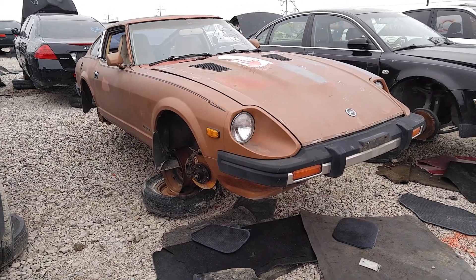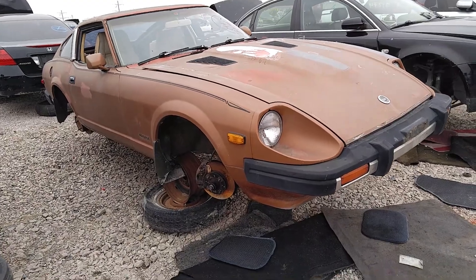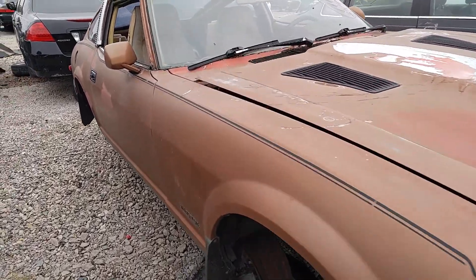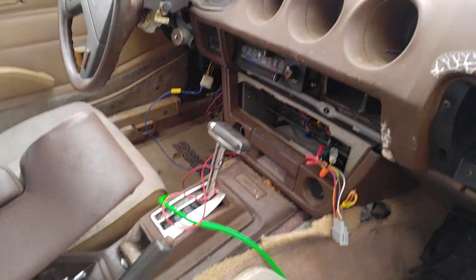Check it out. We got a '81 Datsun 280Z. This one's in kind of rough shape though.